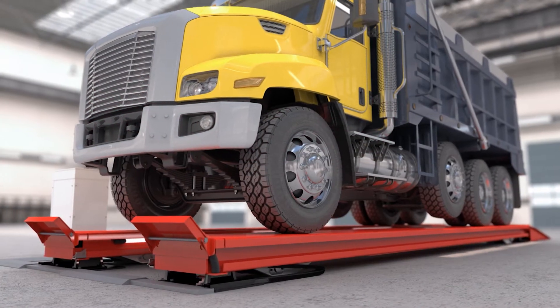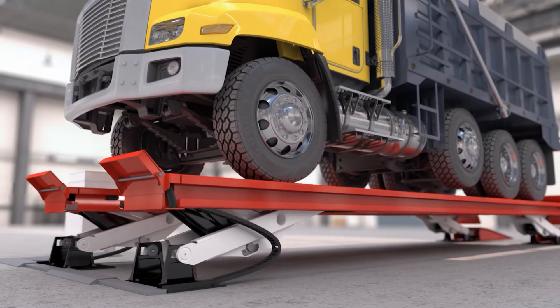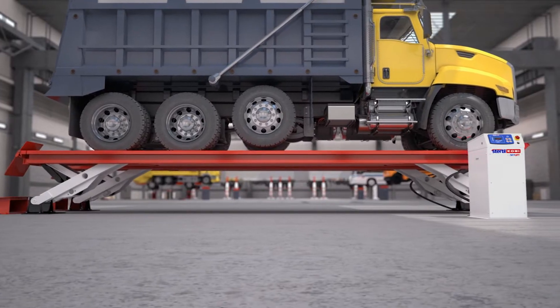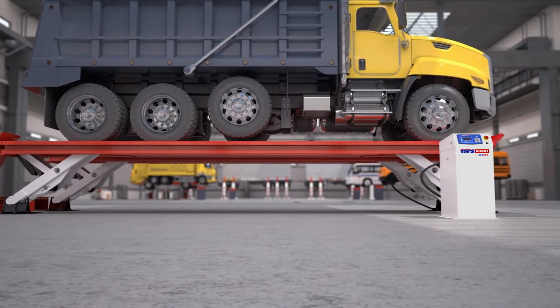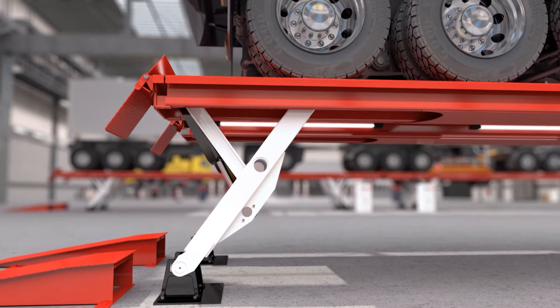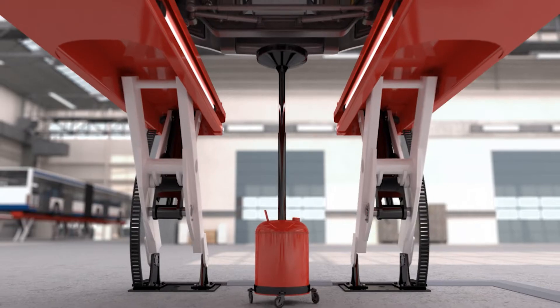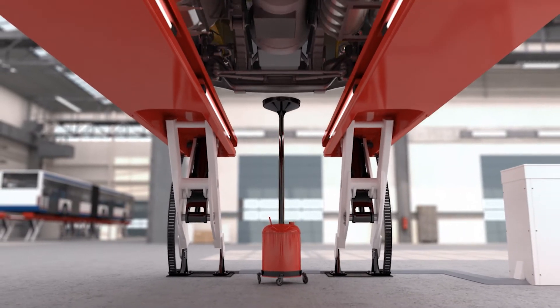The first features which catch the eye are the elegant patented construction and the completely vertical lifting operation. Because of this, the Skylift creates more effective working space than most of the conventional platform lifts. In addition, this Y-shaped construction allows ample room for the mechanic to move freely under the platforms.